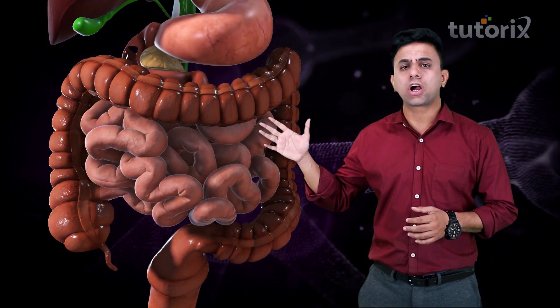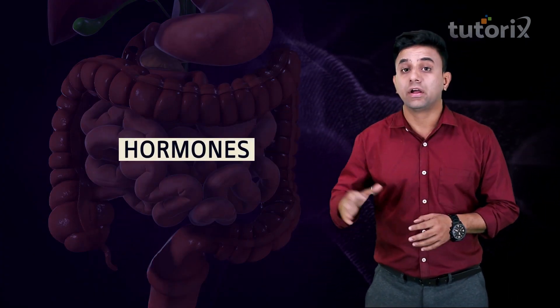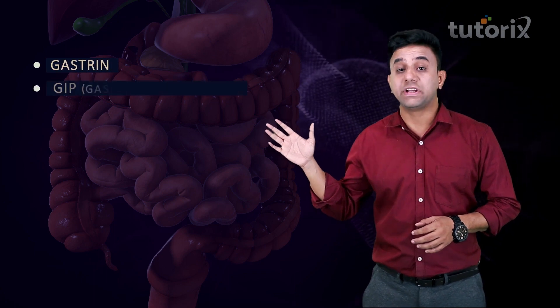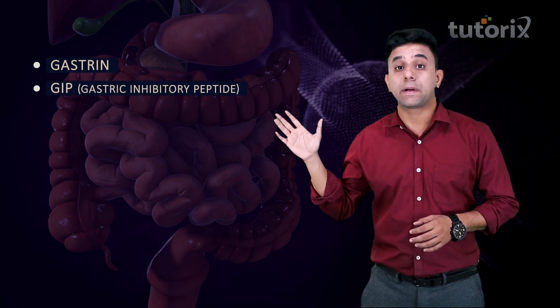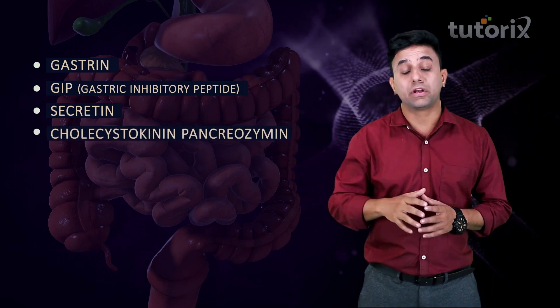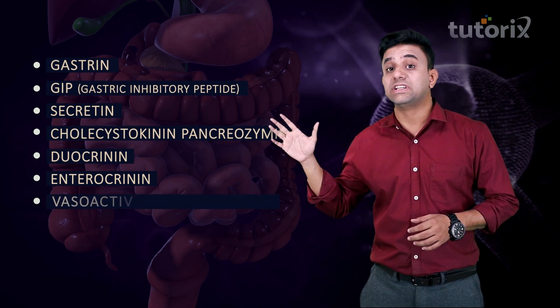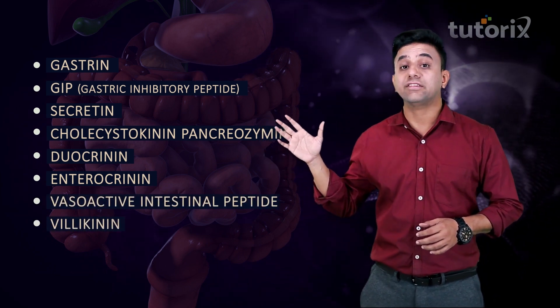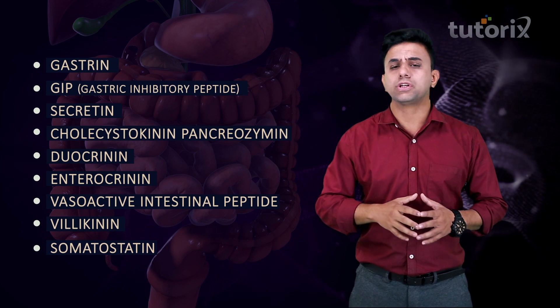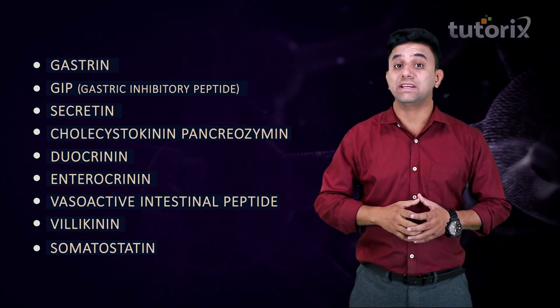In this video, we shall talk about some of these hormones. The secretion of digestive juices in the gastrointestinal tract is under the control of hormones released by both the gastric and intestinal mucosa. The important ones are: gastrin, GIP (gastric inhibitory peptide), secretin, cholecystokinin pancreozymin, duocrinin, enterocrinin, vasoactive intestinal peptide, villikinin, and somatostatin.